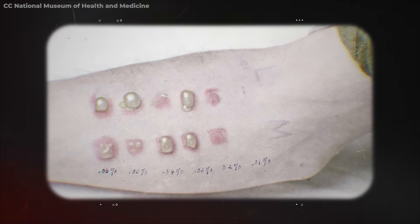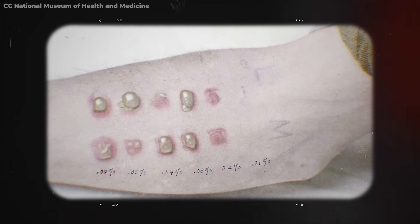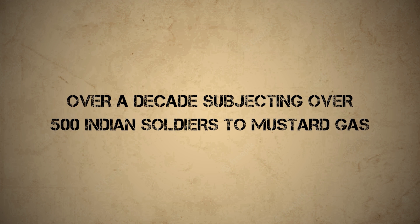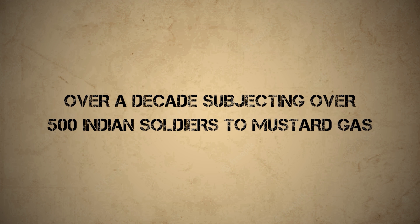The Rawalpindi experiments, which lasted for more than 10 years, involved marching soldiers into gas chambers to be exposed to mustard gas. The effects of mustard gas weren't exactly a mystery at this point — exposure could cause severe burns, blisters on the skin, and respiratory problems. It was rarely fatal, but recovery could see a soldier in hospital for weeks or months in a constant state of agony. There were two purposes: to determine the appropriate dosage for retaliation, and to see if Indian skin would be more or less susceptible to burns. The answer was that the effects were the same, but that didn't stop the scientists from spending over a decade subjecting over 500 Indian soldiers to mustard gas just to be sure.